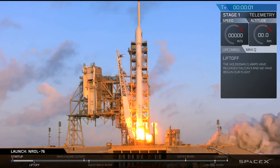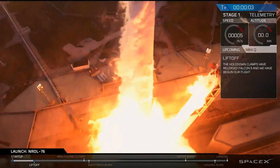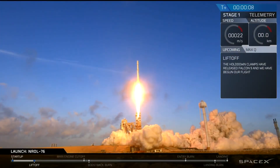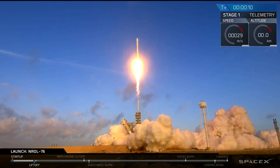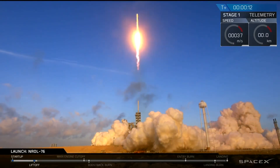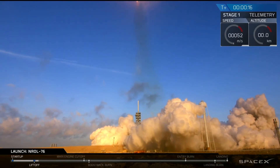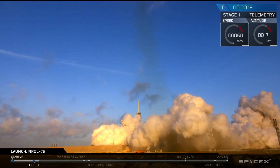Liftoff at the top. T-minus 10, 9, 3, 2, 1, 0, liftoff at the top.